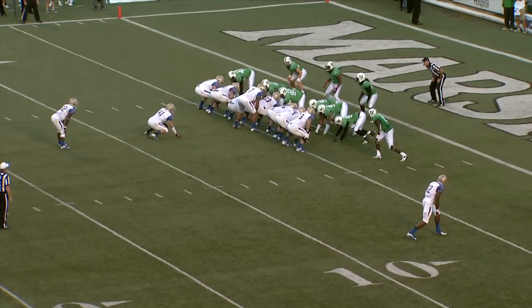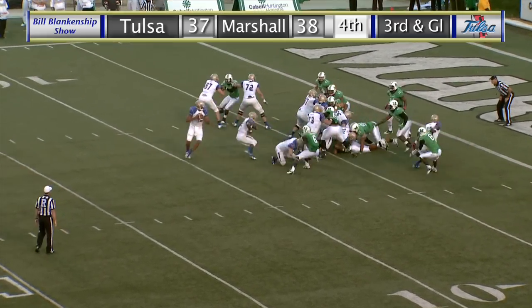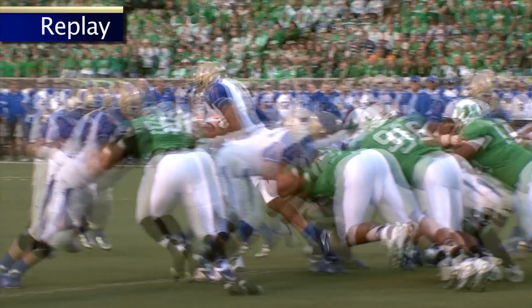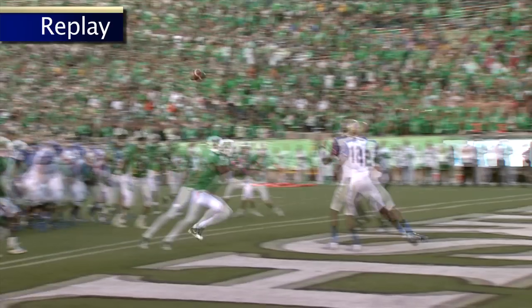Again the double tight end, one receiver to the right is Jordan James. Cody Green under center — fake handoff, back to pass, throws over the middle. Caught in the end zone — that's a touchdown TU! The catch by Jordan James, who slips behind the defense and catches a four-yard pass from Cody Green.